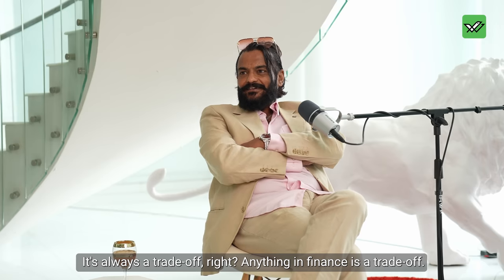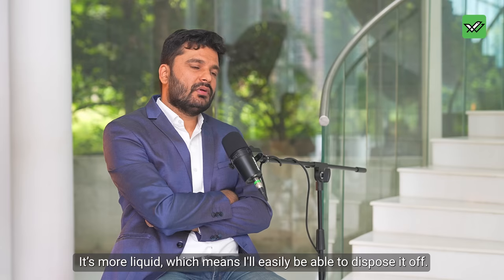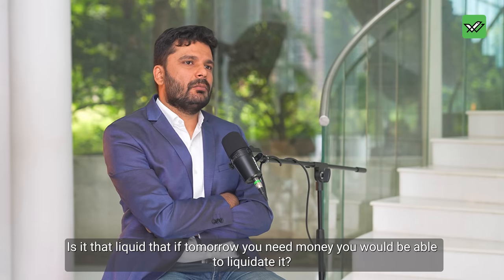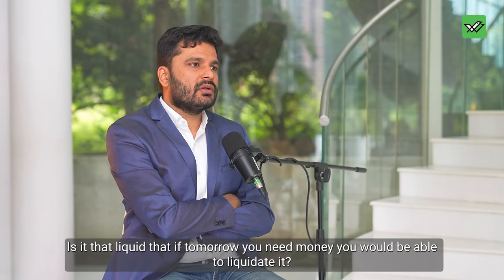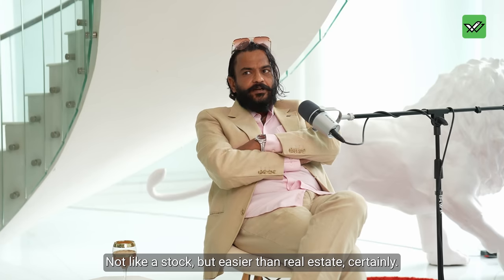There's always a trade-off in finance. It's more liquid, so I'd be easily able to dispose of it. Is it as liquid as a stock? No. But easier than real estate, certainly. I was born and brought up abroad, but I came to India to study at IIT.